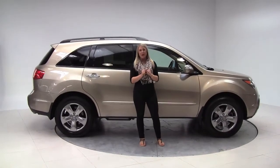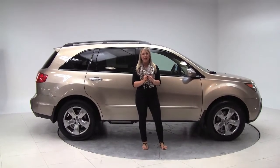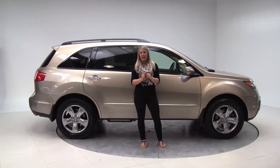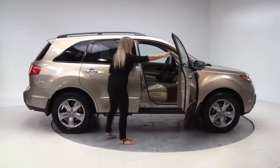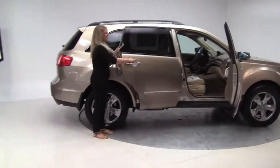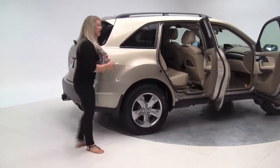Hey there guys, once again it's Marlo coming to you from Feldman Imports here in Bloomington, Minnesota to check out a 2007 Acura MDX Sport Package. Desert Rock Metallic for color as well as tan leather interior. Alloy wheels, tires are in great condition.